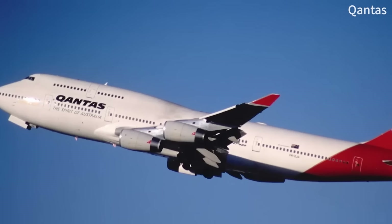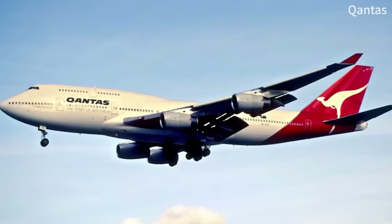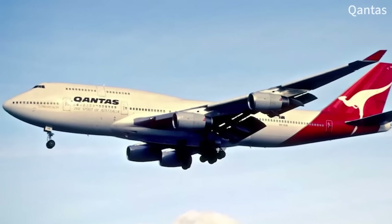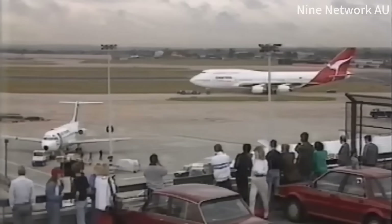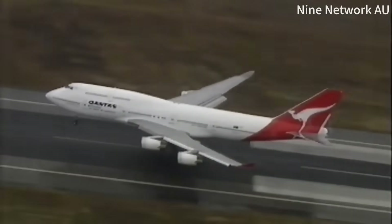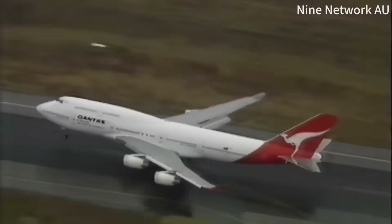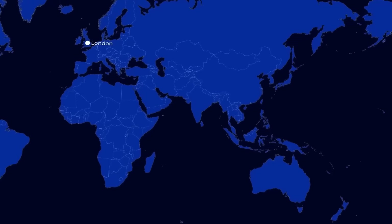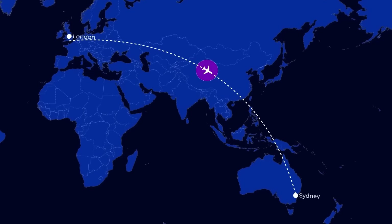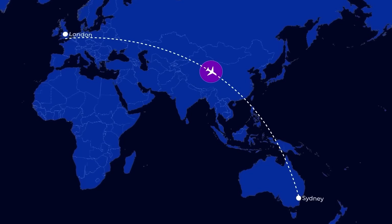Secret 5: The Impossible Flight. On August 17th, 1989, a 747 achieved something that aviation experts said was impossible. A Qantas Boeing 747-400 flew non-stop from London to Sydney — 18,001 kilometers — in 20 hours and 9 minutes. This wasn't just a record; it was a revolution in what people thought aircraft could achieve.